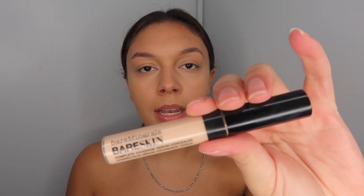My friend put me on to the Bare Minerals Bare Skin Concealer in the shade Fair. It's very light but so creamy, and it gives you such a natural highlight. Set it with a nice banana powder and it's just beautiful.